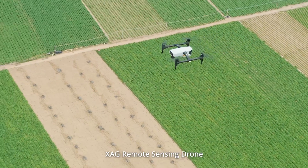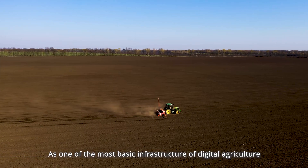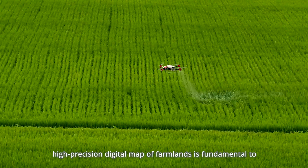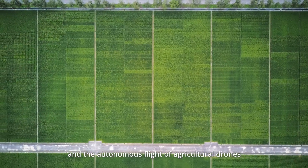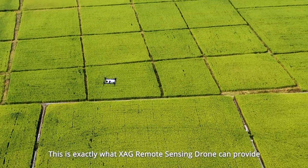XAG Remote Sensing Drone: As one of the most basic infrastructures of digital agriculture, high-precision digital maps of farmlands are fundamental to the autopilot of farming machines and the autonomous flight of agricultural drones. This is exactly what the XAG Remote Sensing Drone can provide.